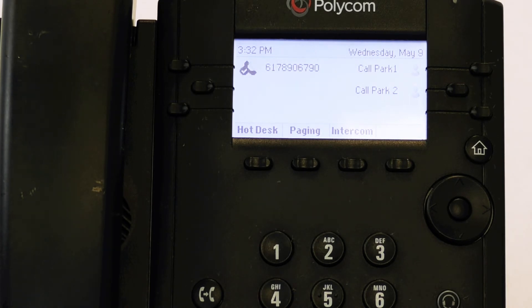You'll know it is turned off because there will be a check mark next to your line key. Calls will now be able to come in through your phone and you'll hear them ring.